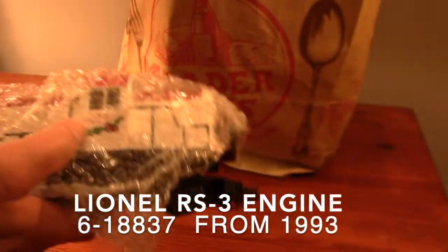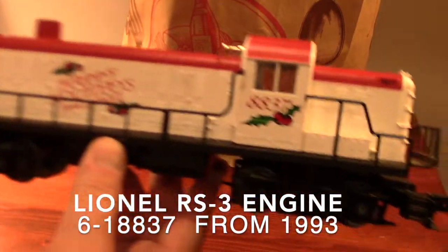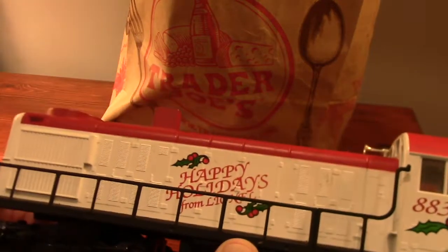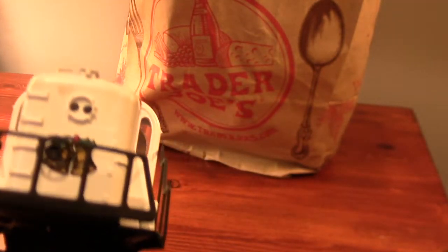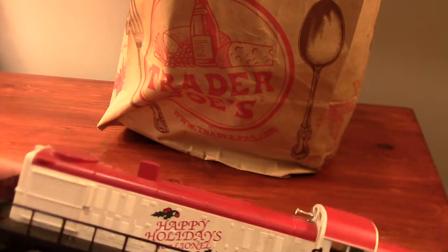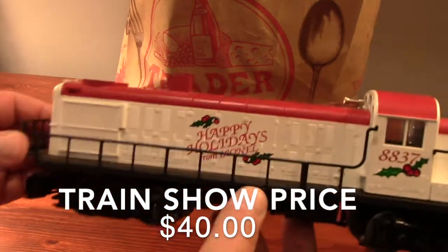Another neat thing about the train show is that most of the sellers will let you take their products over to a test track. When I took this locomotive to the test track it operated perfectly — forward, neutral, reverse all worked very well.